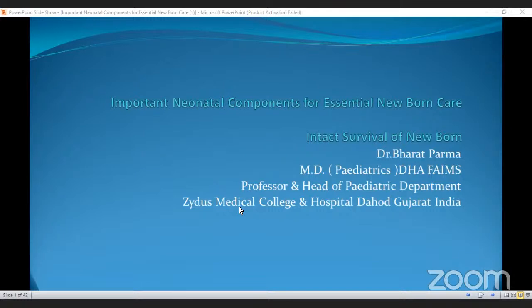Good evening, everyone present here. I welcome all the participants on today's session. Let's welcome today's speaker with great honor, Professor Dr. Bharat J. Paramar. Sir has done MBBS, MD, DHA, FAIMS, and is Professor and Head of Department in Pediatrics, Zydas Medical College and Hospital, Dahoud, Gujarat. Today, sir is going to discuss on the topic: important neonatal components of essential newborn care.